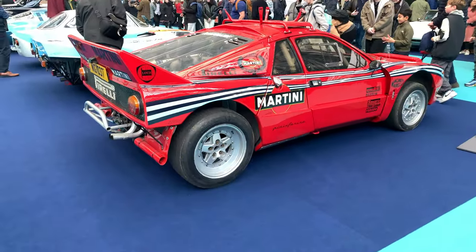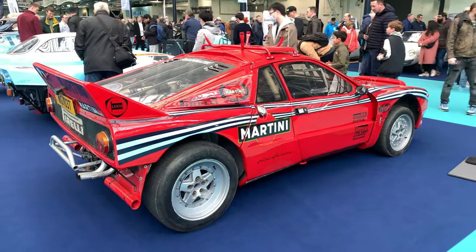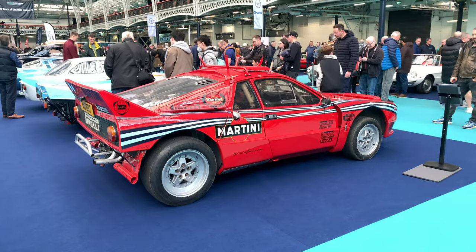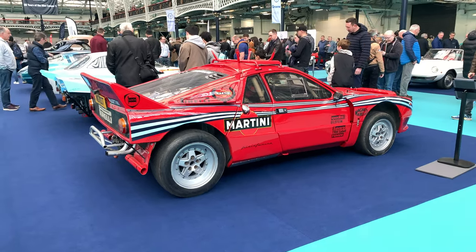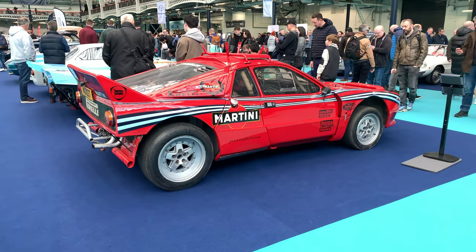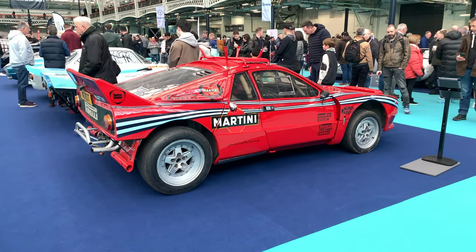The Lancia 037 Evo 2 variant — this was the last rally car with rear-wheel drive to win the world championship. It actually looks really small in person, which is quite surprising. It's been a while since I've seen one of these.